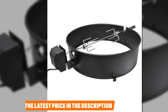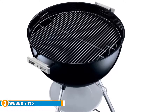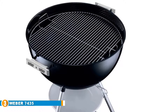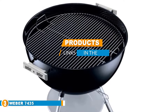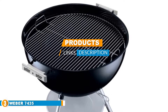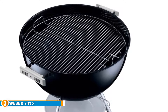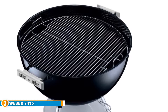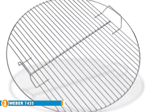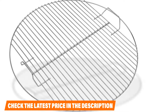The number three position is held by the Weber 7435 cooking grate. This cooking grate is manufactured and designed to work with all Weber 22 and a half inch kettle grills, and it has heavy duty plated steel grids made to provide longevity and durability. It is a genuine Weber product, and Weber stands behind it like they do all of their grills and accessories. This grate model is also designed with angled handles that make it easier to lift when working with it.